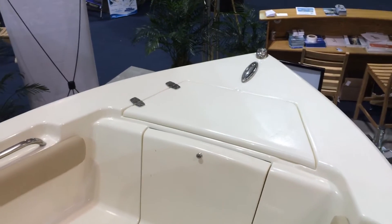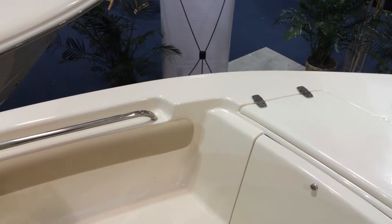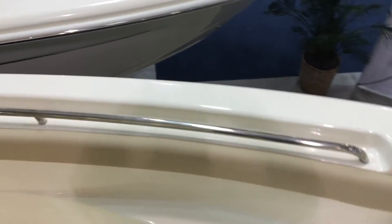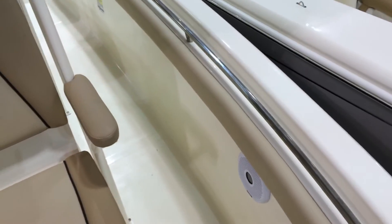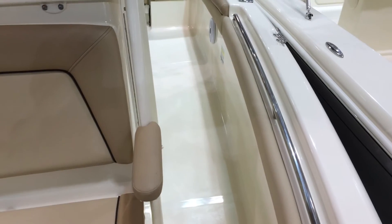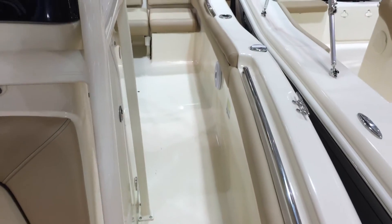Stainless steel pop-up cleats. You can see the stainless steel that they use. All the hardware on these boats is top-notch, high quality. And when you board the boat, you can just feel the quality coming through in all the little details that they do.